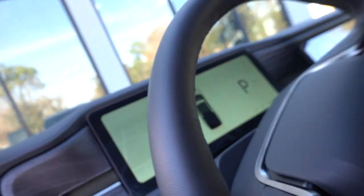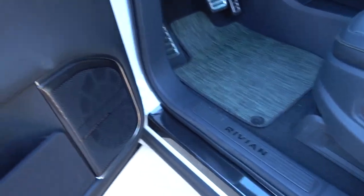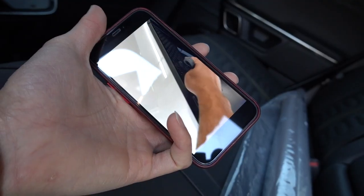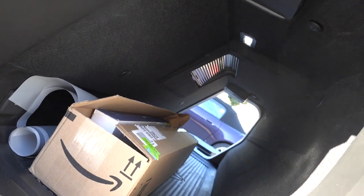Big screen in the middle to control everything, and you have another screen right in front of you — because you can't have too many screens, I guess. This here is actually a compartment for people to put surfboards or anything that's really long. I'm gonna do a very quick basic tutorial on how to open the gear tunnel: right above here there's a little button, you double tap it and it will open — and that's how it works.